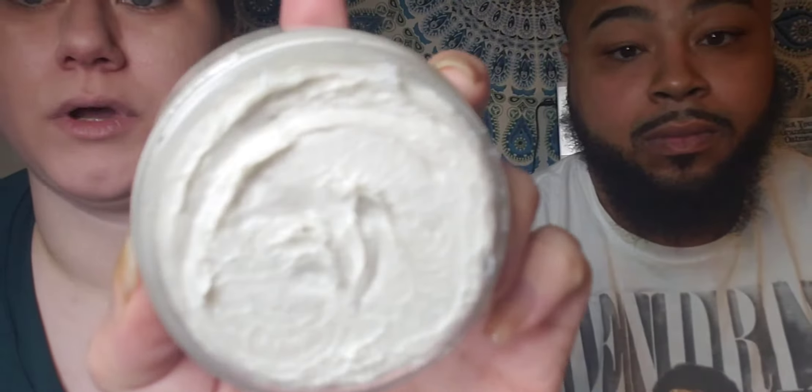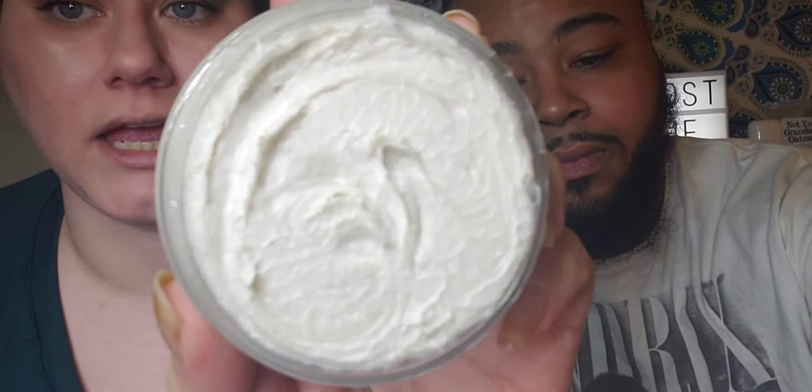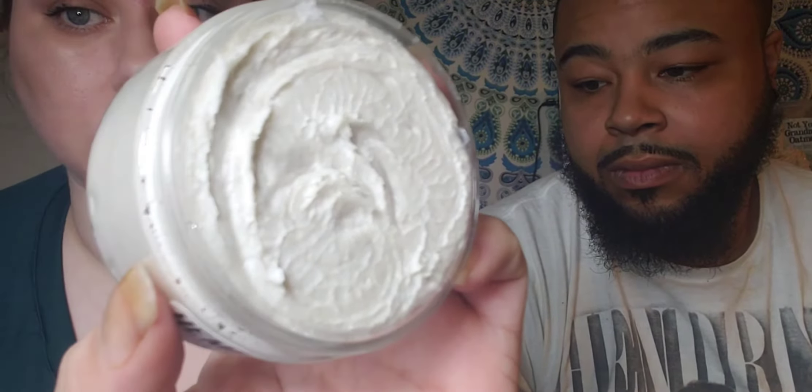So this is what the shaving butter looks like and you don't need to use that much — I made that mistake before. You literally just need a little bit on the tip of your finger, not that much at all, because it spreads a lot. So this little jar will probably last about two months depending on how often you shave. I still have the larger jars and I've been using one for six months — so you really don't need much at all.